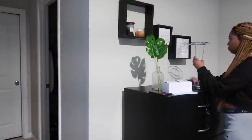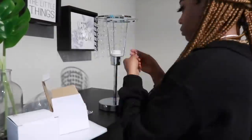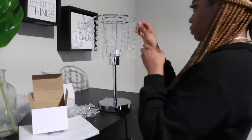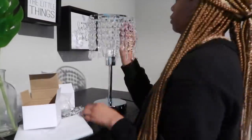This is actually the same lamp that's on my nightstand, and as you can see I have to put this together from scratch as well. There are a lot of steps to this too — it doesn't look like it, but it has a lot of pieces.